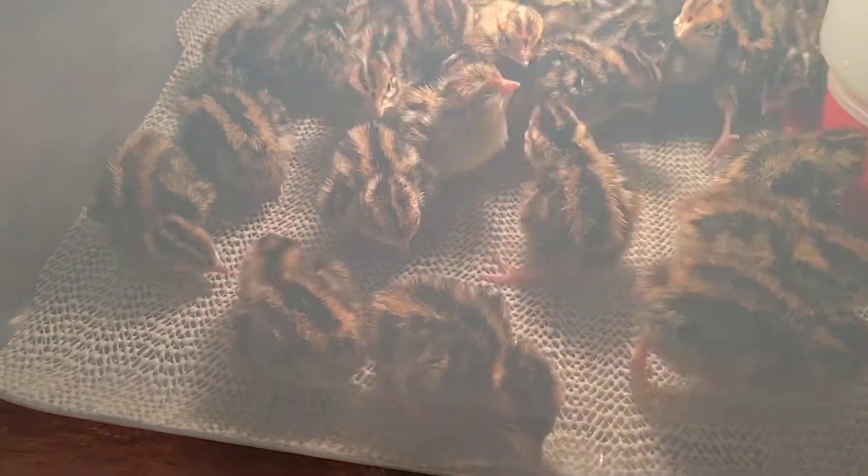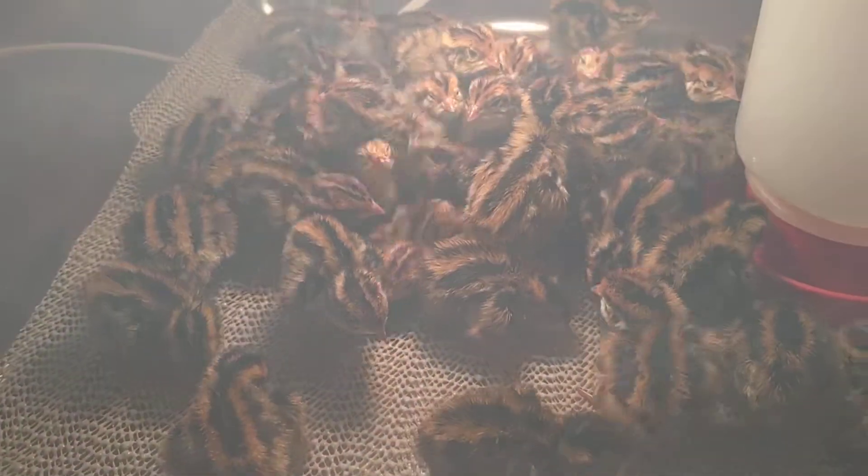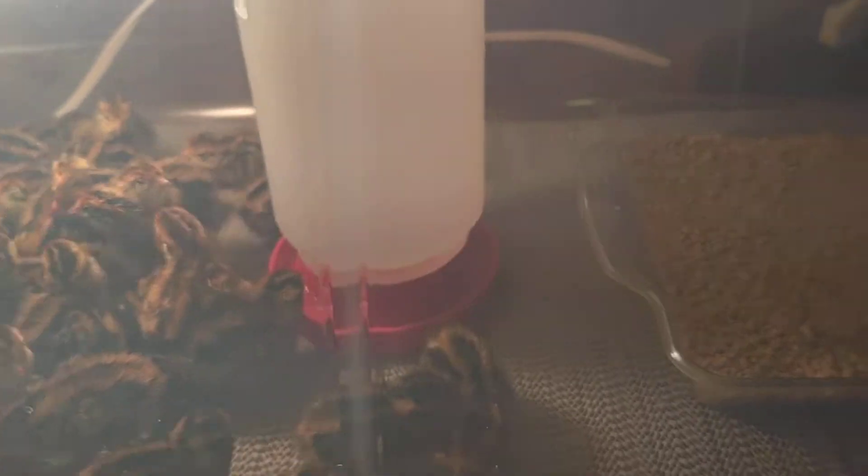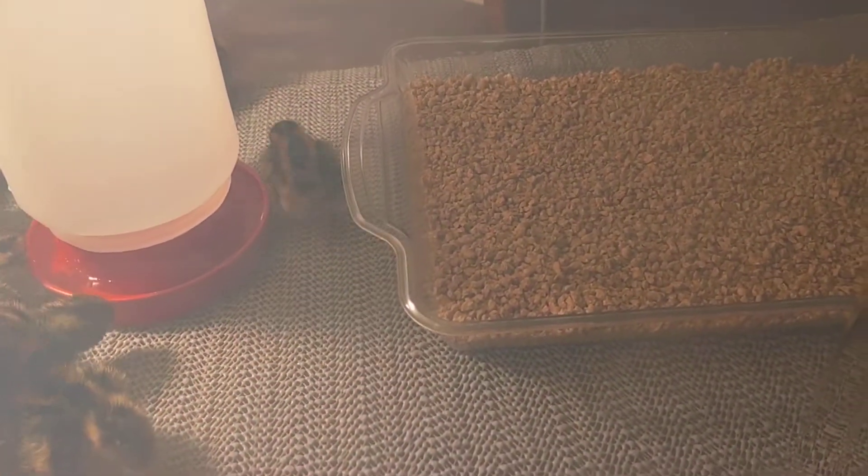Right now they're searching for food. I'm going to help them out after I'm done with the video by finding the food tray. I'll put a couple in there and the rest of them will follow.